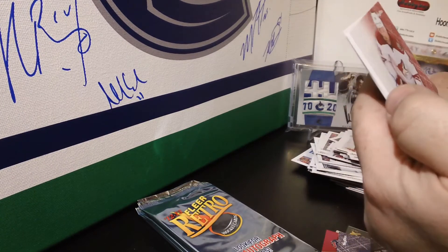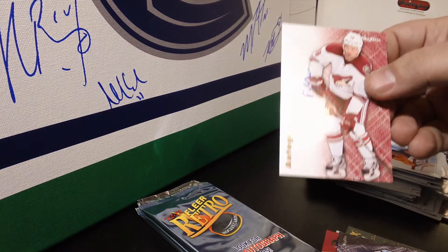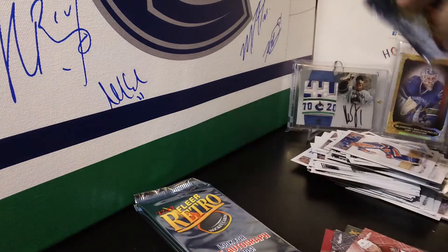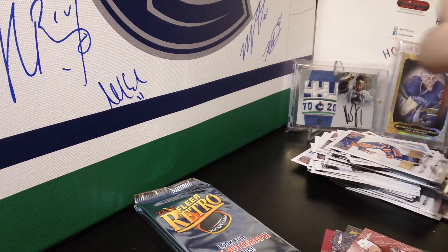I was hoping not to get this guy but we did — Patrick O'Sullivan, Phoenix Coyotes. Patrick O'Sullivan — I was hoping not to get his autograph but unfortunately we did. Oh well, what can you do.